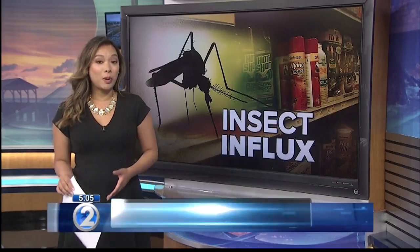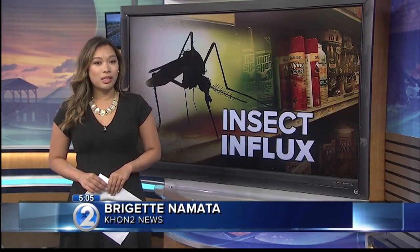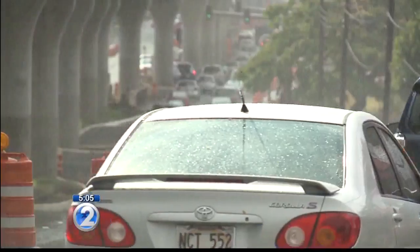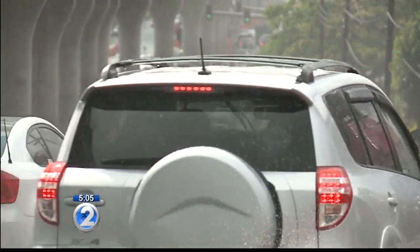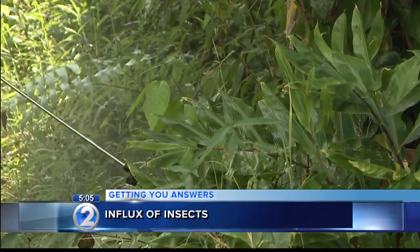I stopped by the University of Hawaii to talk to experts. The increase in mosquitoes, flies, and slugs we're seeing lately — I'm told it's due to the weather. Wetter weather, warmer temperatures: ideal conditions for pests, says UH Manoa professor Helen Spafford.